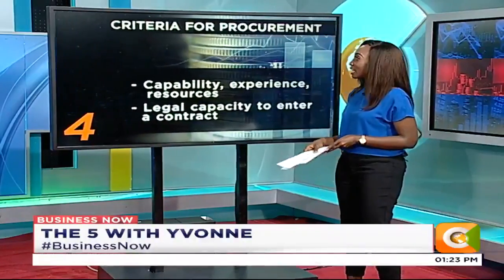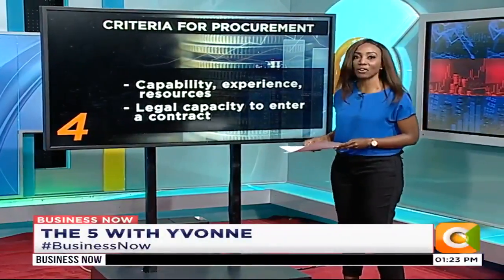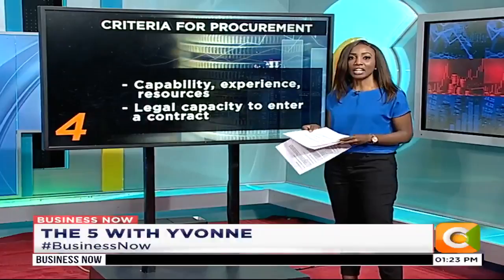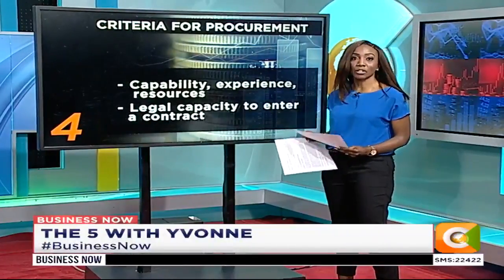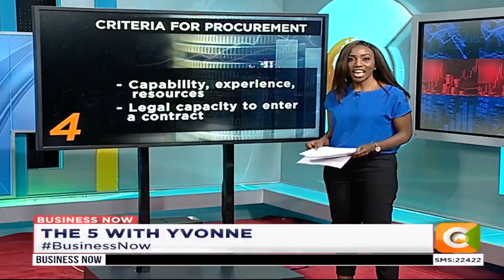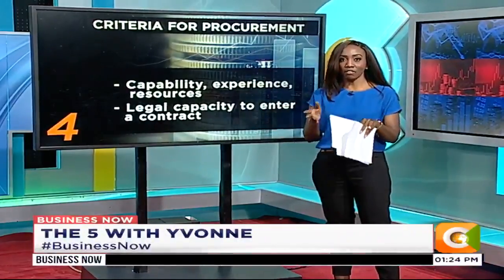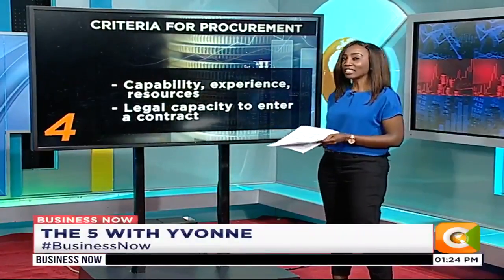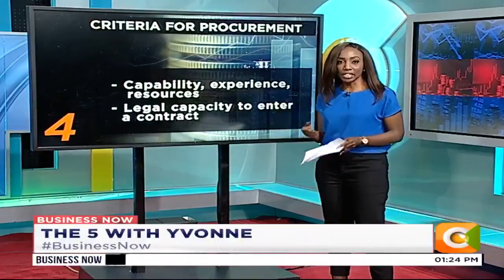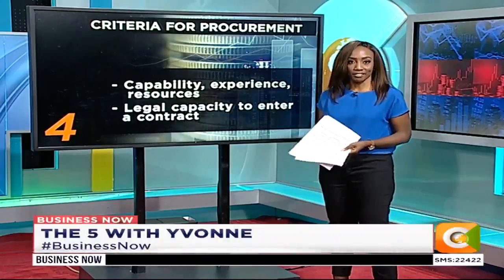Whatever method of procurement or tendering is used, the criteria remains the same. The basic tendering criteria used to determine who gets the contract is clearly spelled out in Section 31 of the Act. Among the things considered is whether the person or company tendering has the necessary qualifications, capability, experience, resources, equipment, and facilities to provide what they say they can do.